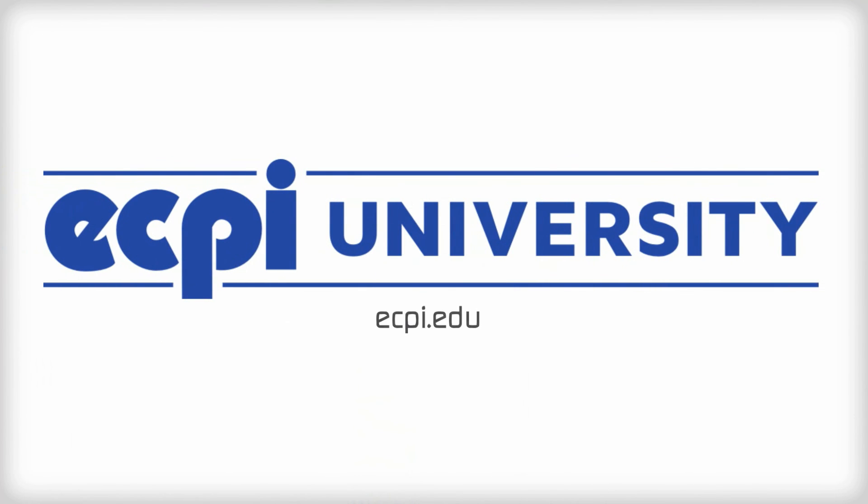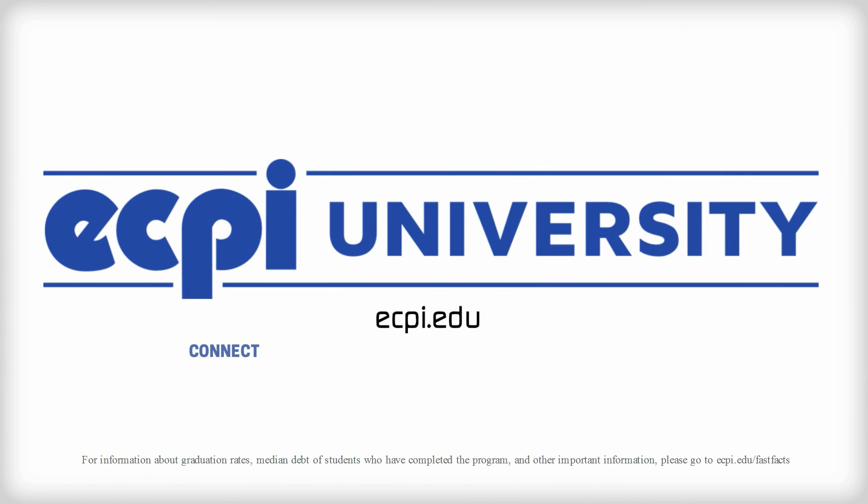Want to learn more? Log on to ecpi.edu and connect with one of our helpful professional admissions advisors today!